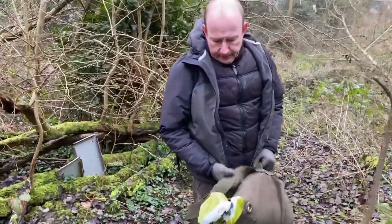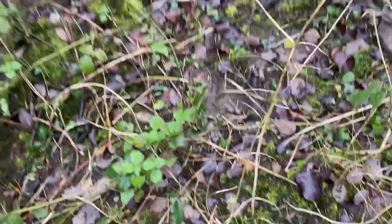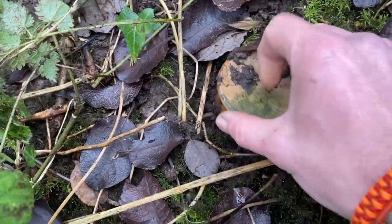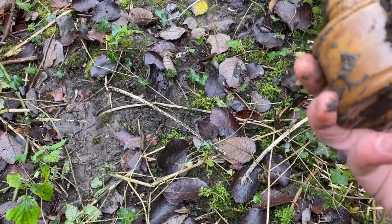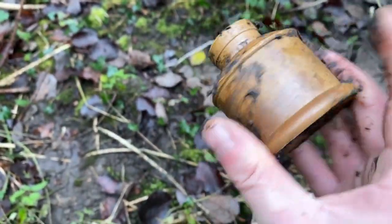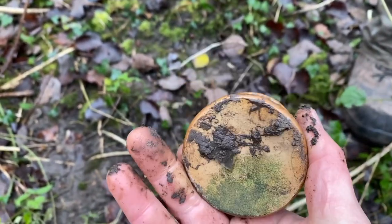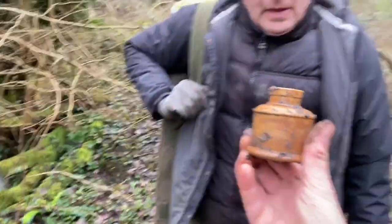Tim's just got here and he's already discovered a nice little bottle poking out. Shall I do the honours? Here you go. Well there we go - first inky of the day. Quite an unusual one isn't it? 1915 - that's pretty sweet. I haven't seen one like that before. They must have made so many designs. Pucker first find, Tim. Well done mate.